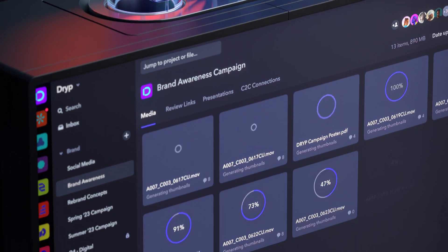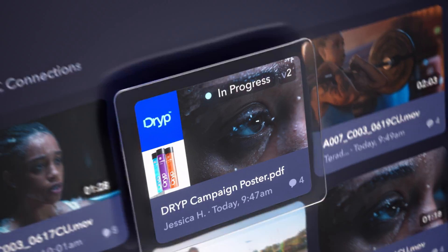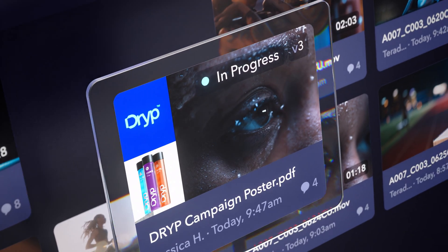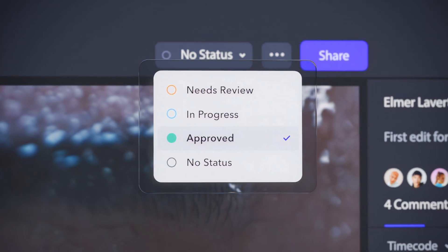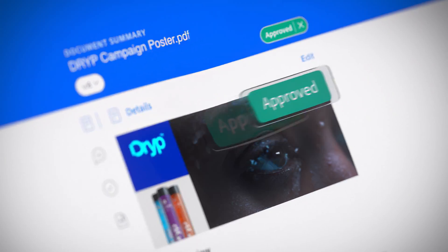Manage all your media in one place and keep everyone on the same page with automatic version control. Streamline reviews and approvals with mirrored communications that reach people right inside the tools they love, like Workfront or Premiere Pro.